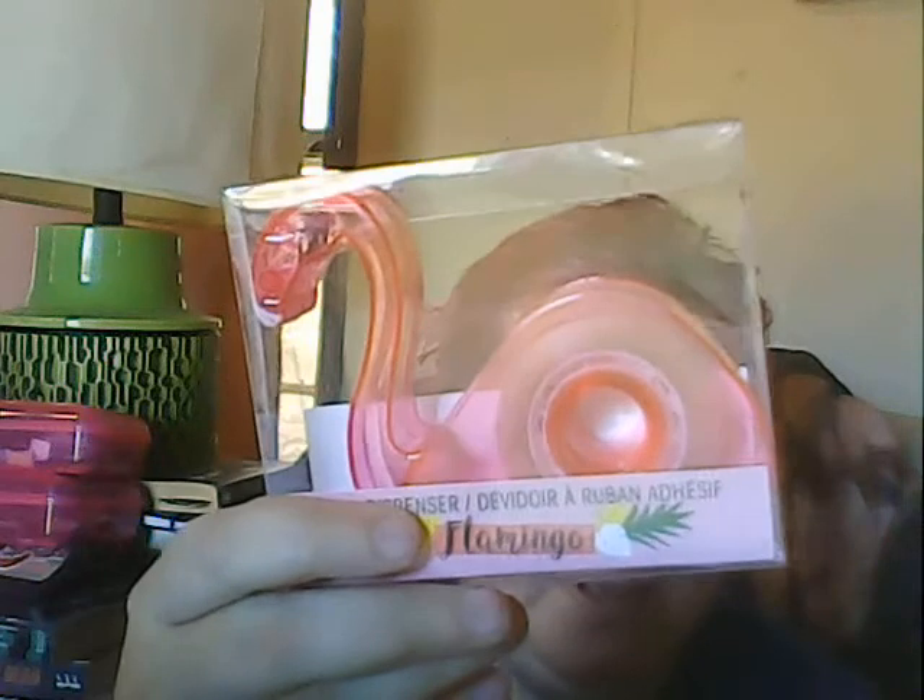I just thought it was cool — it's a flamingo tape dispenser and it has the tape in it. My aunt loves flamingos; she's like flamingo crazy. But I thought it was neat and I like flamingos too, so I got that at Dollar Tree.